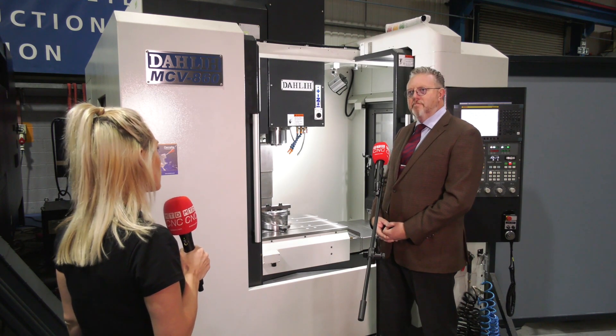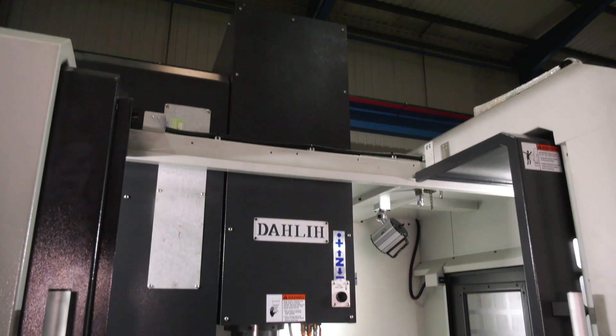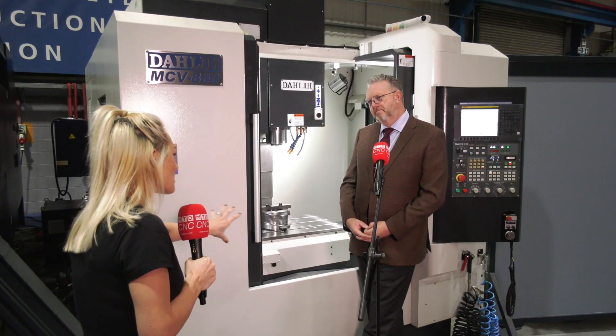Some people just want a small vertical machining center. The access is good, the dual doors as well — I like that — and the way you can access the table. But is the build of this machine different to other brands and competitors?